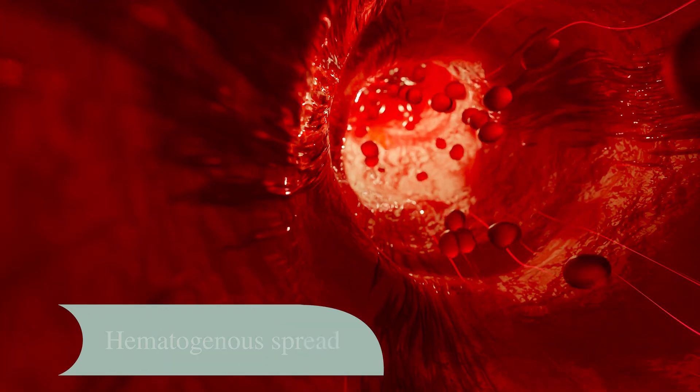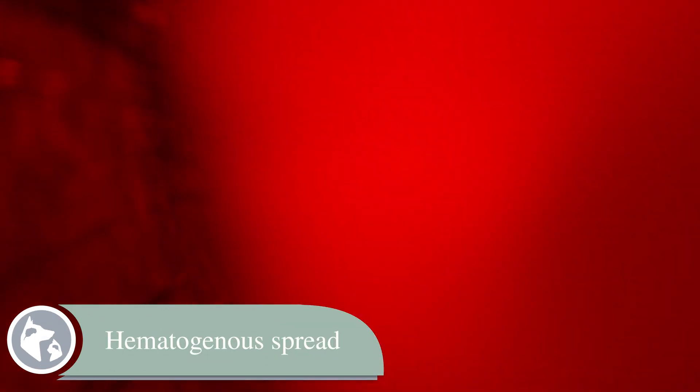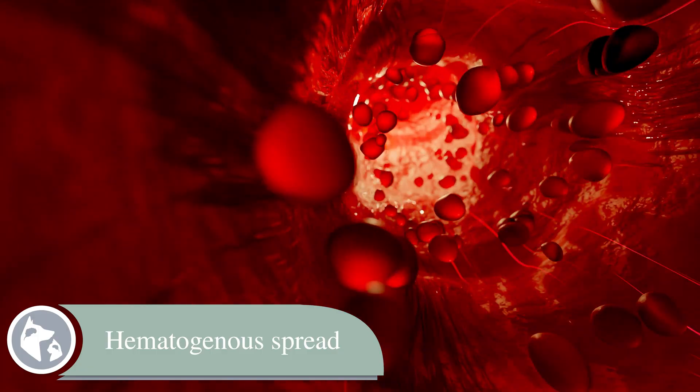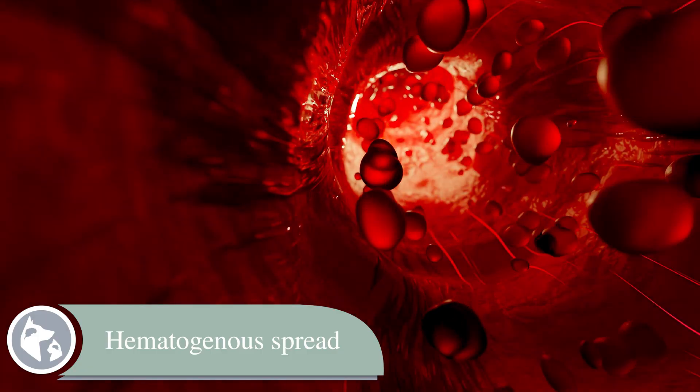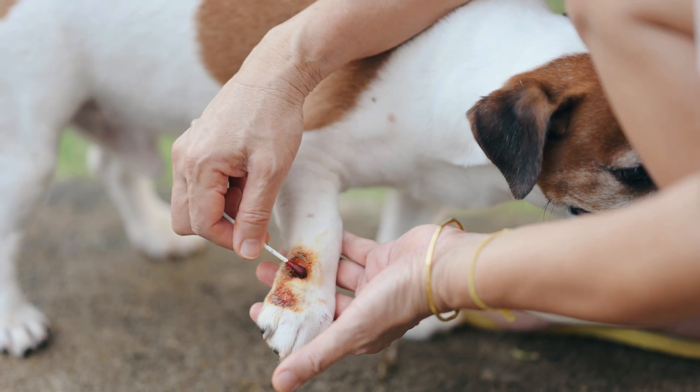The intervertebral disc and the vertebra can become infected in three main ways. The most common is called hematogenous, or through the bloodstream. Basically anywhere that a dog has an infection, that bacteria or fungus can make its way to the intervertebral disc and the vertebral column through the bloodstream. Things like a skin wound, a urinary tract infection, or even a post-surgical infection could result in discospondylitis.